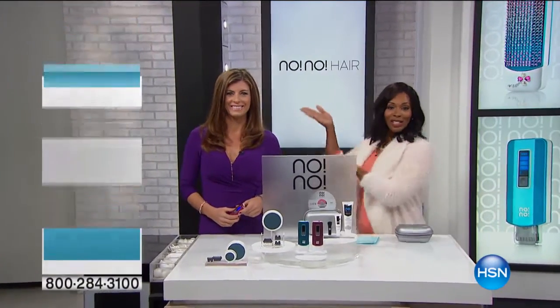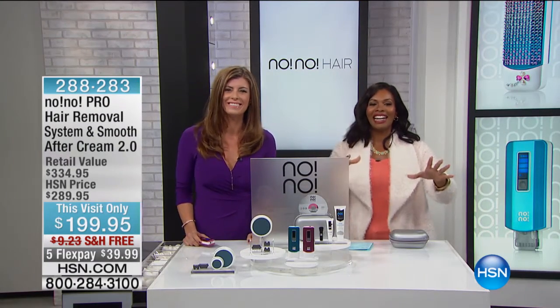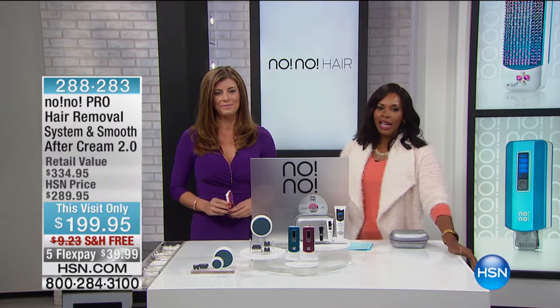So we promised you beauty and we delivered with Jennifer Crawford. Hi. That was nice. Jennifer's here to help us solve the pesky beauty problem that literally everybody has, and it's unwanted hair.